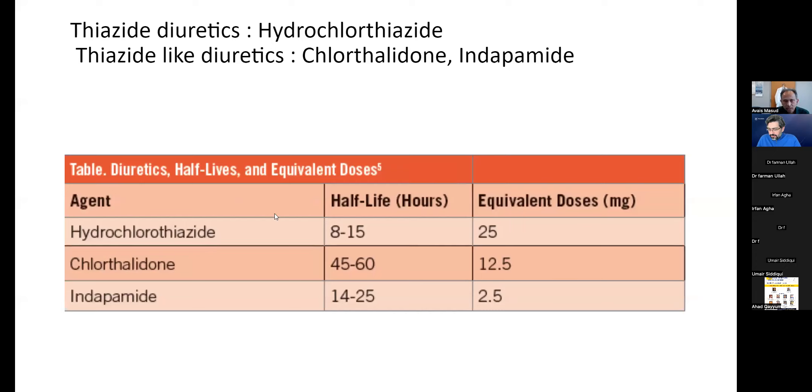Regarding thiazide diuretics: there are three commonly used ones — hydrochlorothiazide (a true thiazide), and chlorthalidone and indapamide (technically thiazide-like diuretics). Hydrochlorothiazide is short-acting and needs to be given twice daily to be effective. Chlorthalidone and indapamide have very long half-lives and can be given once daily. Most blood pressure trials used chlorthalidone and indapamide. In one trial, they actually stopped mid-trial and changed from hydrochlorothiazide to chlorthalidone. This is very important.